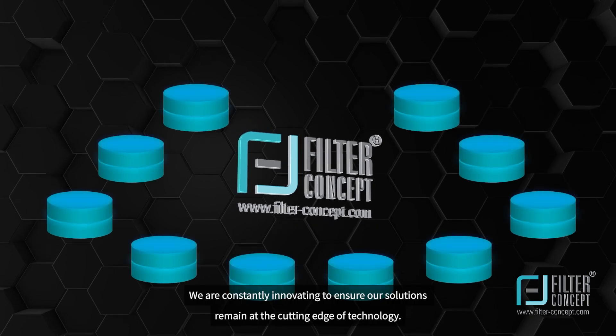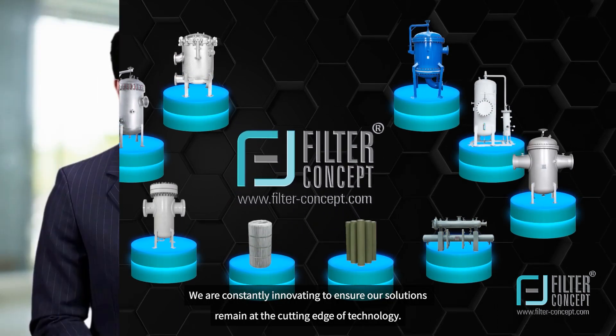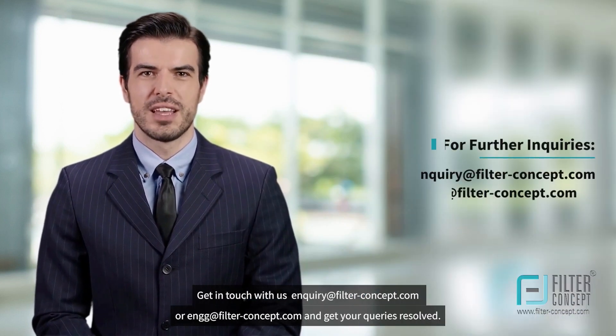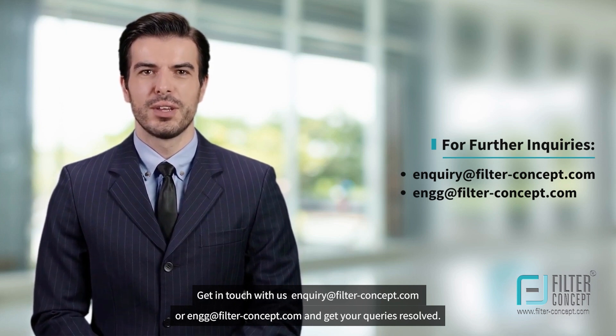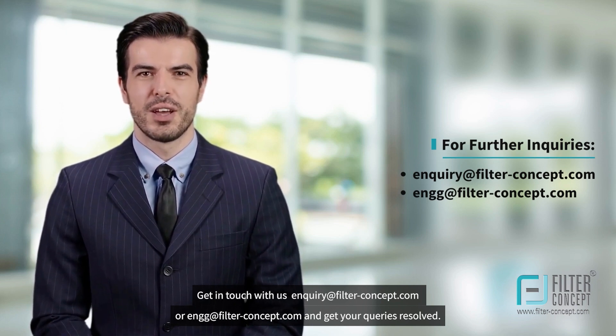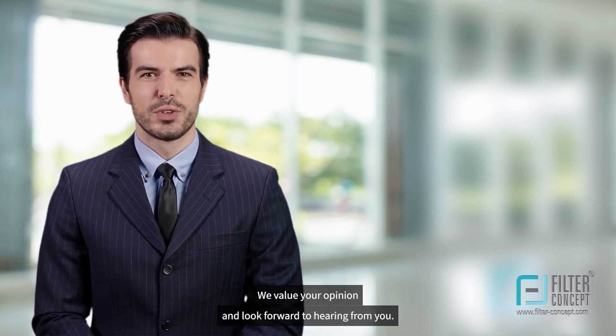We are constantly innovating to ensure our solutions remain at the cutting edge of technology. Get in touch with us at enquiry@filter-concept.com or engg@filter-concept.com and get your queries resolved. We value your opinion and look forward to hearing from you. Thank you!